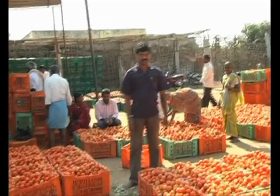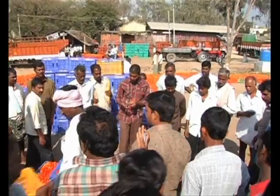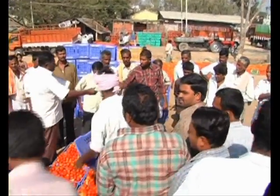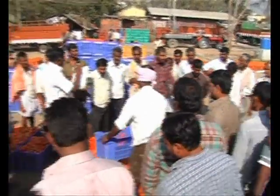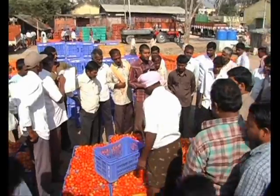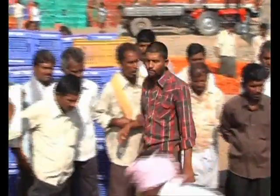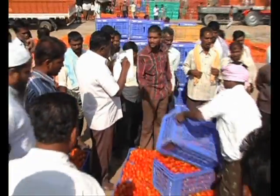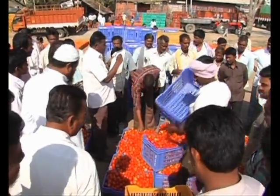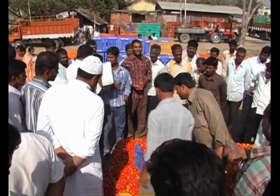Each crate carries approximately 35 kilograms of fresh, juicy, and luscious looking tomatoes. The man in the red and black shirt is the mandi agent who auctions the price of the tomatoes. Before auctioning, the mandi agent with the help of his assistant displays the quality of the tomatoes by overturning two or three crates, depending upon the amount of produce in the crates.